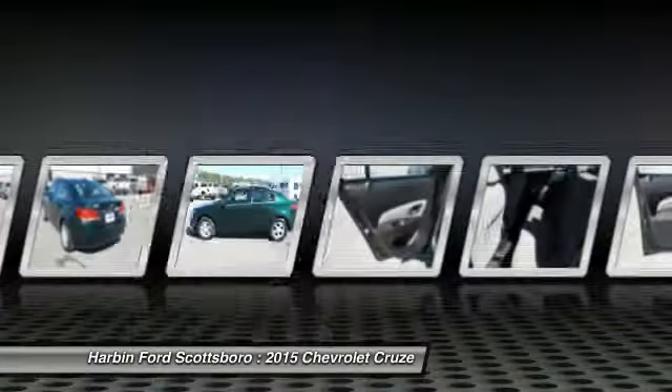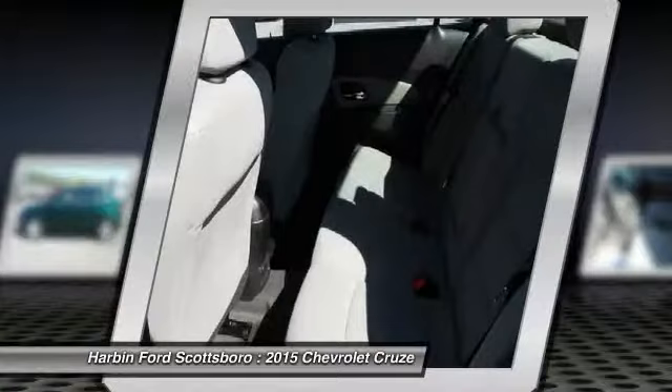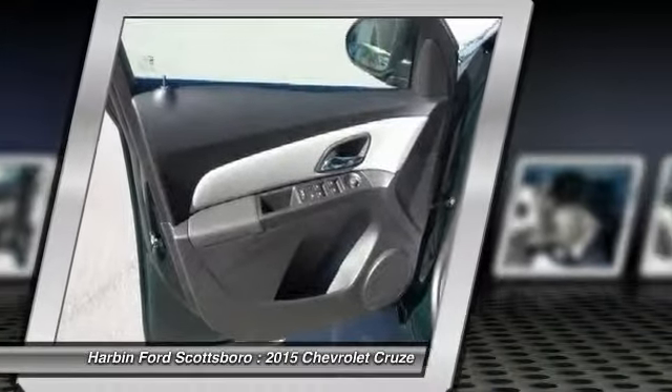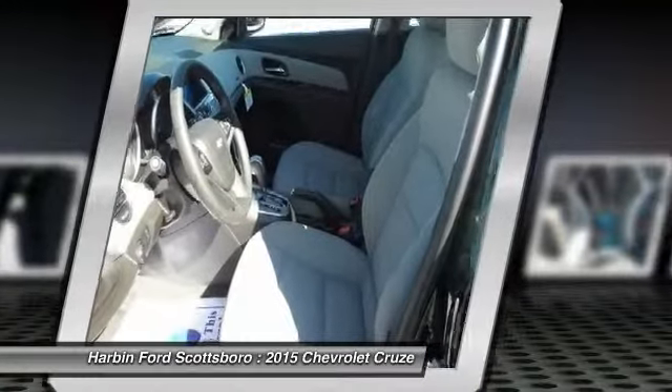Power windows, electronic stability control, rear window defroster, security system. Wouldn't you look great in this vehicle? Stop in today and see for yourself.